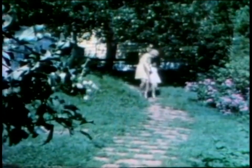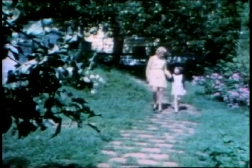I'm Jennifer. I live in the city. One day I went to visit my mommy's friend, Mrs. Wilson, who lives in the country.